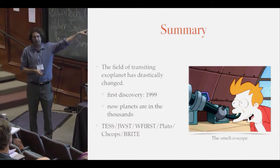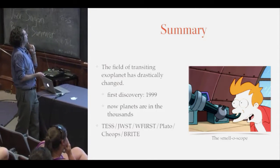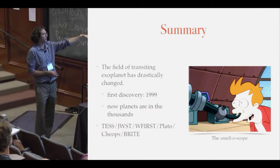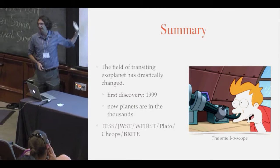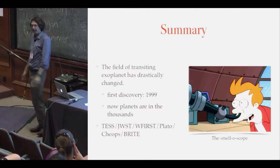To summarize: I hope we get the smelloscope because I want that. But the field of transiting extrasolar planets has drastically changed from our first discovery in 1999 to where we are today with thousands of planets. I'm looking forward to all of these great things and everything beyond it, and I'm hoping all of you will be with me as we go along and do this together. Thank you very much.